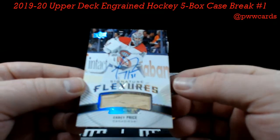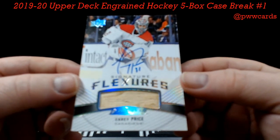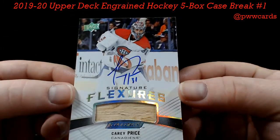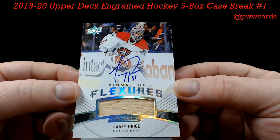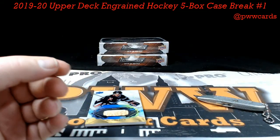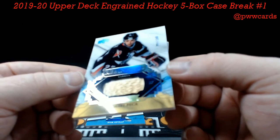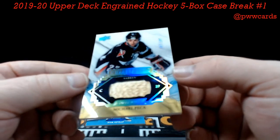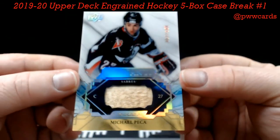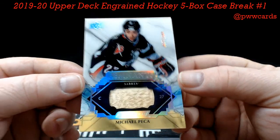How about a Carey Price for your Montreal Canadiens — Flexures — some lumber in there — Carey Price. Montreal is Robert K. Buffalo — Michael Peca, numbered to 100, on the acetate — Remnants — look at that. Jeremy T, nice hit Jeremy.